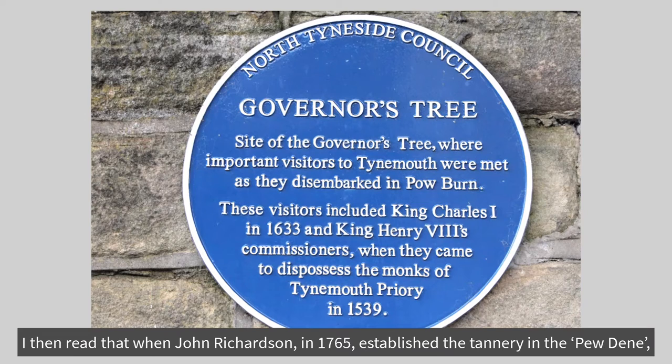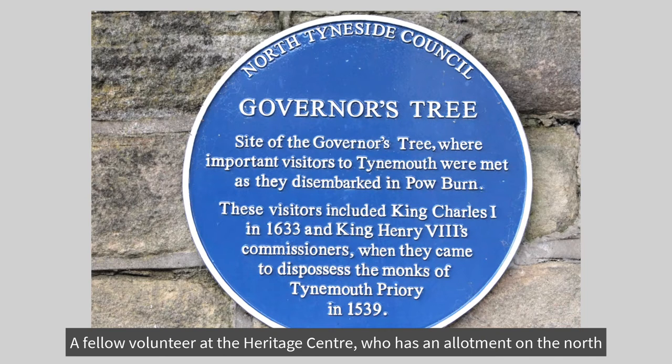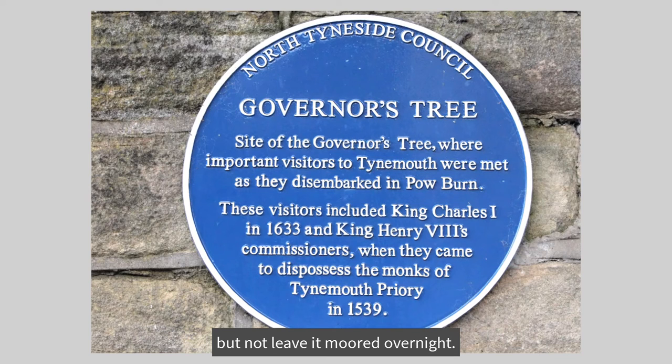I then read that when John Richardson, in 1765, established the tannery in the Pow Dean, the area was a tidal salt marsh, and the Powburn was navigable for half a mile. A fellow volunteer at the Heritage Centre, who has an allotment on the north side of Tanners Bank near where the tannery stood, told me the deeds for this area of land, dated in the 1700s, state the owner may unload his catch from his boat here, but not leave it moored overnight.